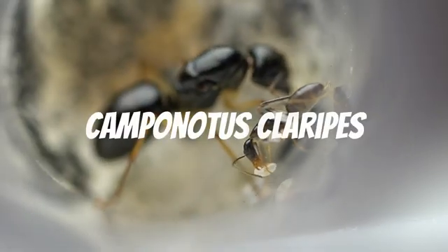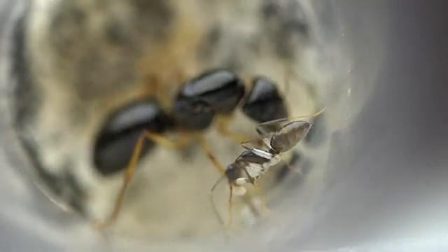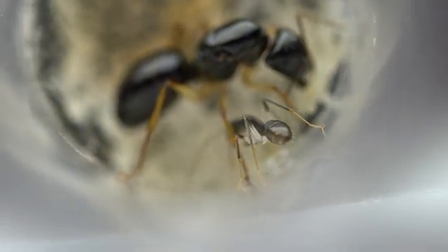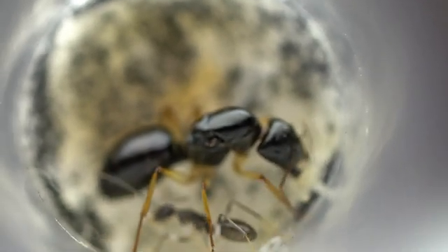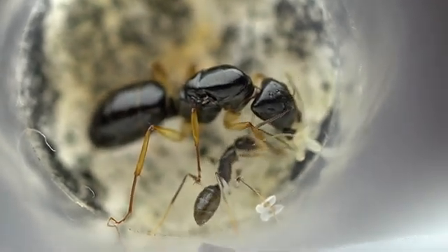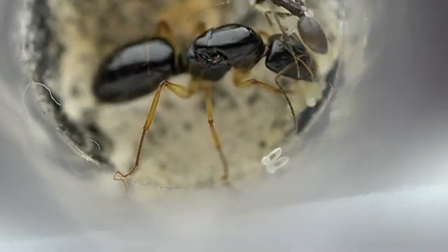Next up is Camponotus claripes. We acquired this species for the first time last year. Despite there being a lot of queens during the nuptial flight, we had never managed to acquire one. This is because most Sugar Ants of this size and larger fly on warm spring or summer nights. However, this species flew all the way back in April. This species has slender workers which are a shiny black with pale legs.